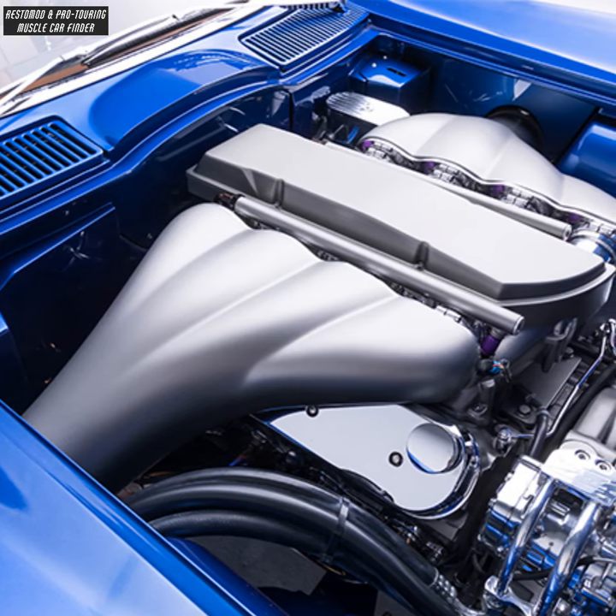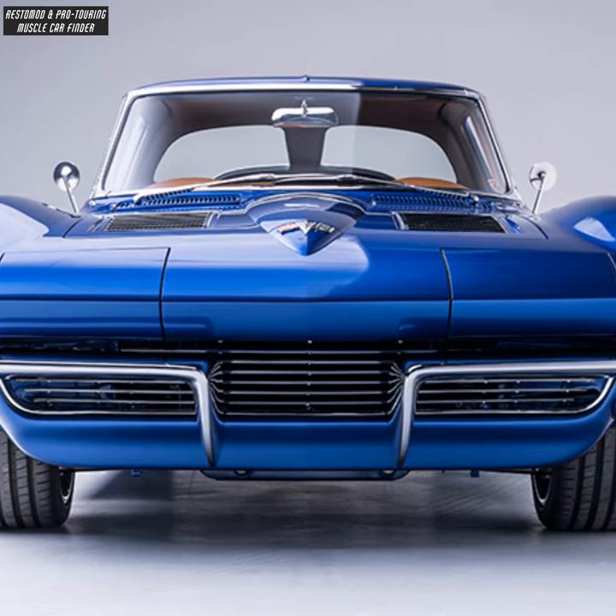Under the hood is a GM Performance LSX with Harrop induction and custom-made Art Deco style intakes, along with a dropped grille opening and flush-mounted bumpers.